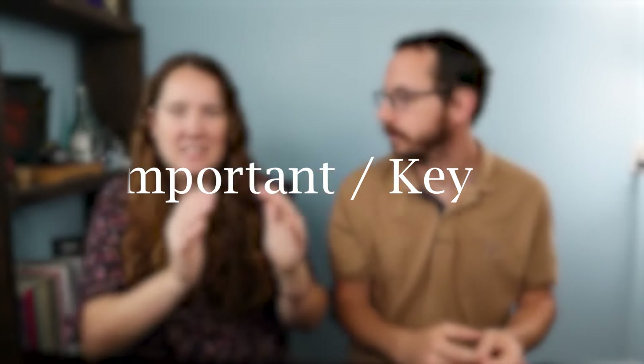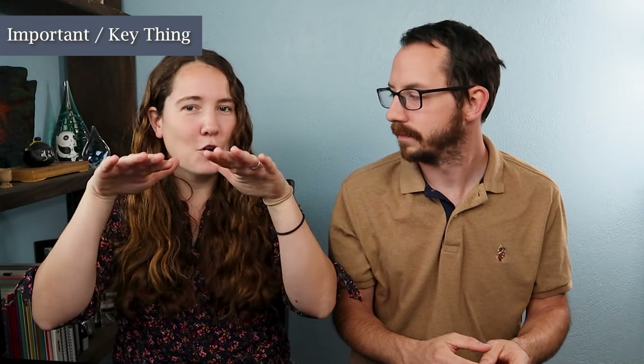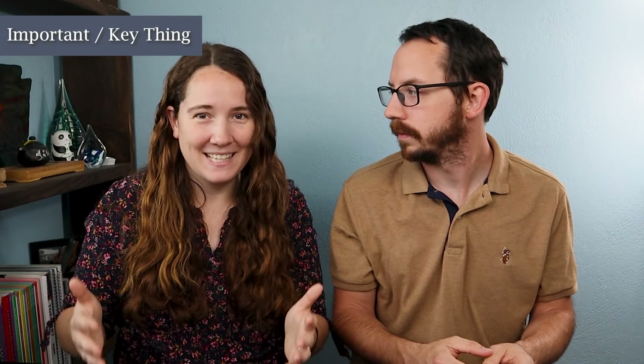The first idea we want you to be able to replace is 'important' or 'key.' This is the key thing we need to know today, or this is the most important thing. We do say that a lot. When you're writing, you don't want to have 'important' repeated throughout every email you write at work, because then everything is important to you and it all becomes lower in quality. You want to be able to organize a little bit what you mean exactly.